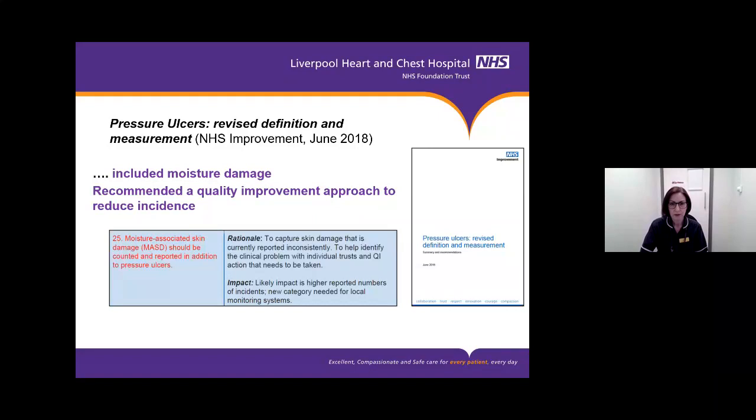The main documented national driver so far is from NHS Improvement in June 2018, as part of their document 'Pressure Ulcers: Revised Definition and Measurement.' One of its recommendations focused on moisture associated skin damage — the first time it had been given national recognition — asking organisations to start capturing skin damage caused by moisture consistently, and encouraging quality improvement actions. For us, that quality improvement initiative was Minimise Moisture.